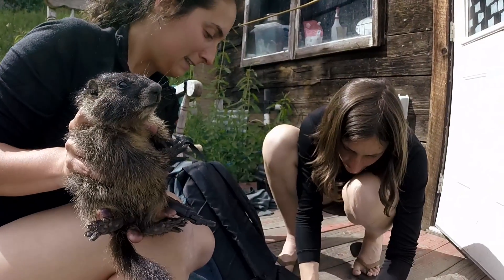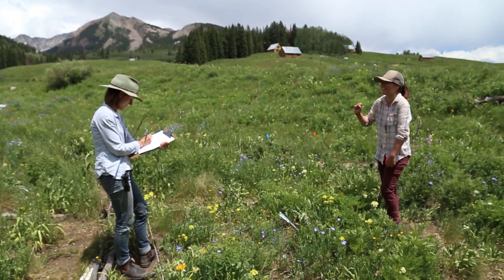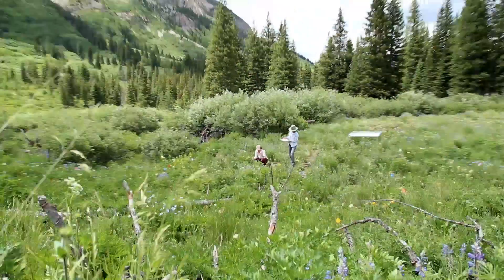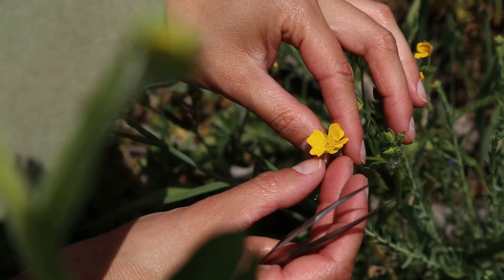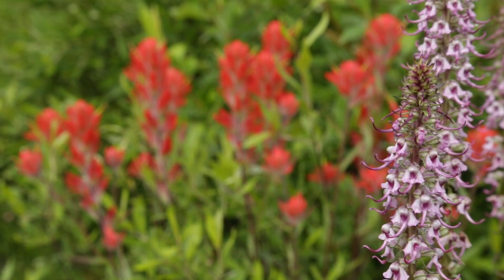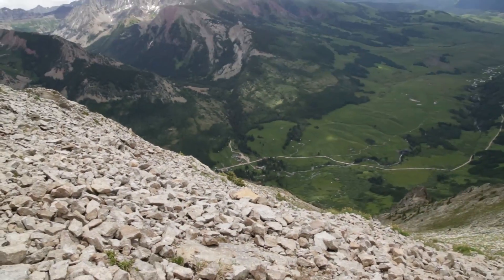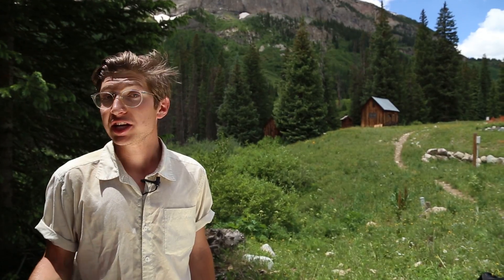One of the things that's made RMBL famous is the length of a lot of the long-term data sets we have here. We're in the 53rd or 54th year of marmot research, and the 42nd summer of wildflower phenology. We count flowers every other day — it's one of the most detailed records of the timing of flowering in the whole world. It's been a real privilege to work on this project and ask questions about how climate change is affecting the timing of flowering. Because of the length of these long-term data sets, RMBL has become a premier field station to study the effects of climate change on ecosystems.